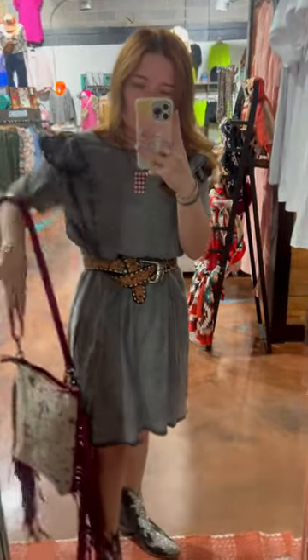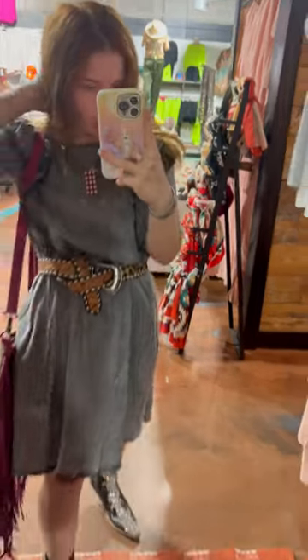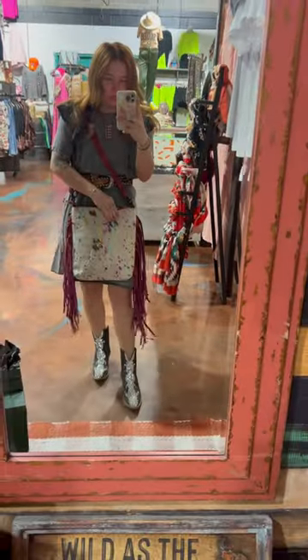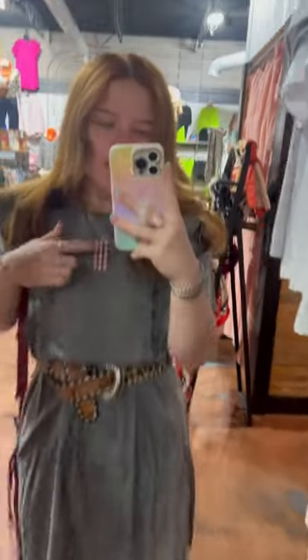This dress has these super cute little ruffles — it's like girly and kind of edgy at the same time because it's black or gray. What color would you guys call this? It does have pockets, you guys — most of our dresses have these secret pockets, it's amazing. I paired it with this cute acid wash pink American Darling purse that we have.